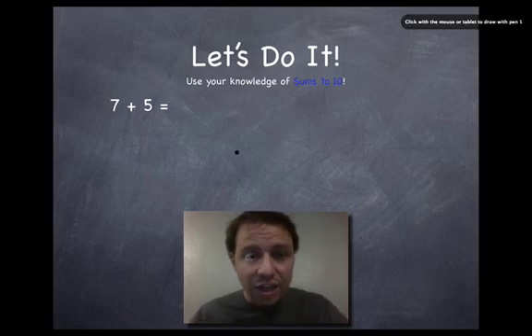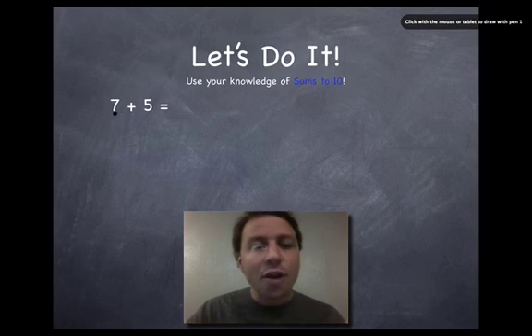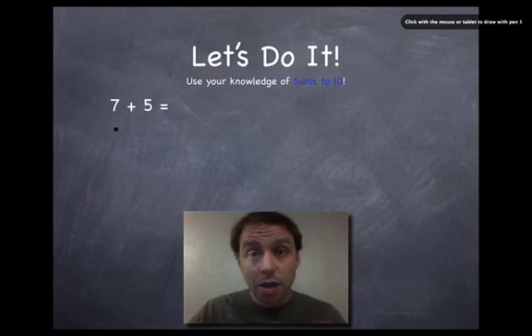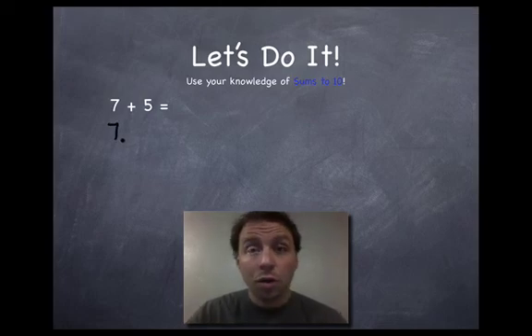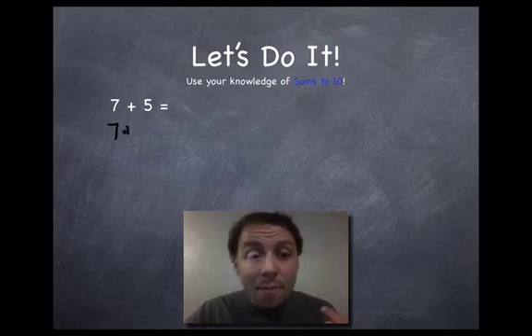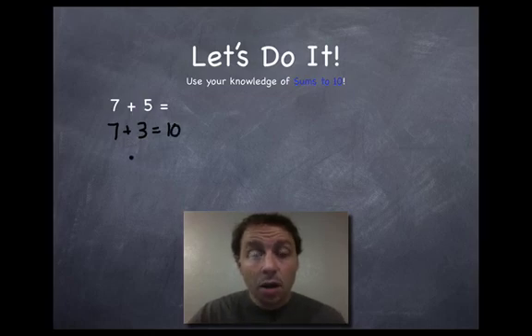Look at this problem: seven plus five. Now, that's not a sum to ten — I know seven plus three is ten and five plus five is ten, but seven plus five is not ten. Correct! But you can use your knowledge of that to come upon this answer quickly, more quickly than if you're adding on your fingers. So what I do is: I take the larger of the two numbers — seven is larger than five, so that's the one I start with in my head. Then I add my complementing factor of ten: seven plus what equals ten? You should know it's three.